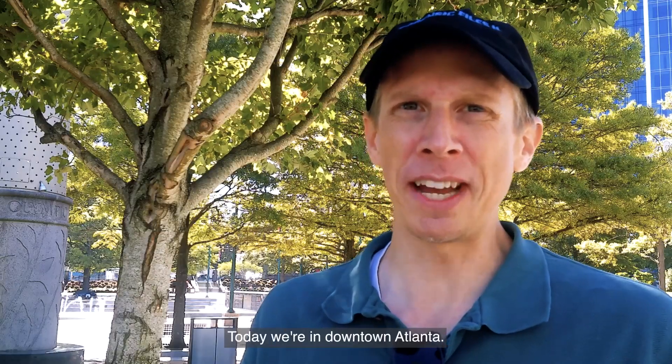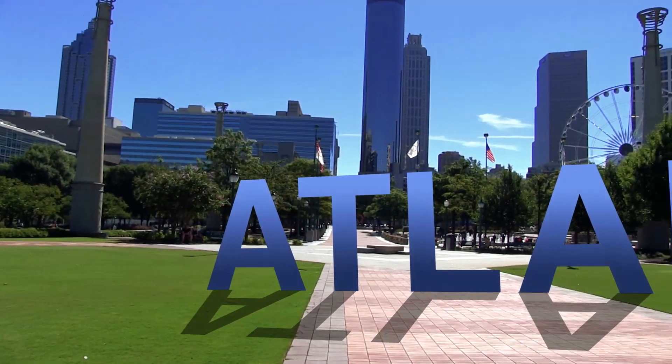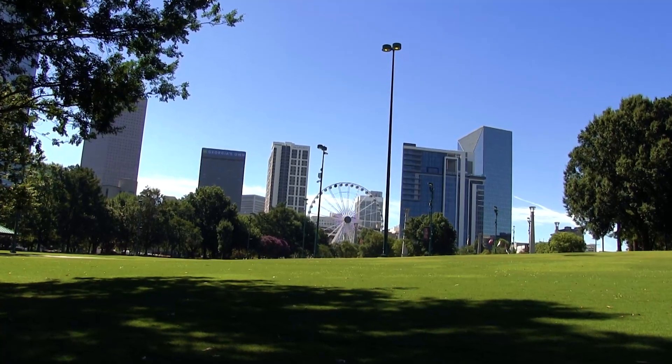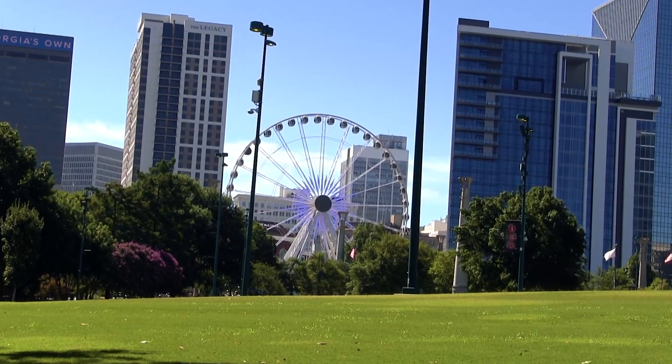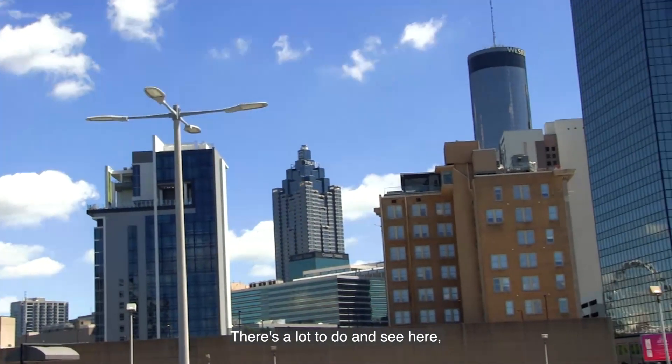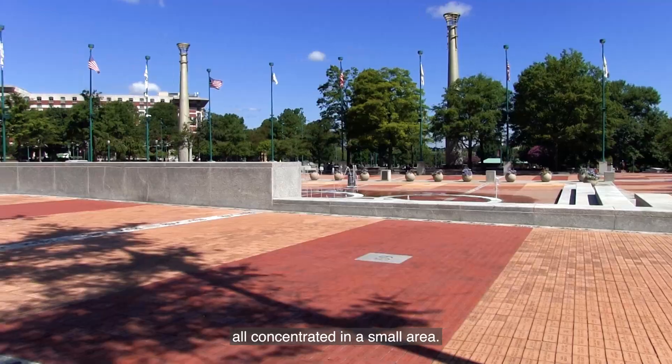Hey everyone, today we're in downtown Atlanta. Atlanta is popular with tourists. There's a lot to do and see here, all concentrated in a small area.